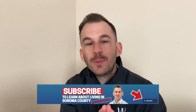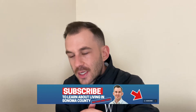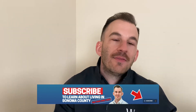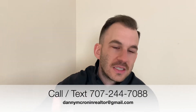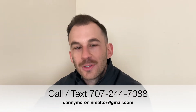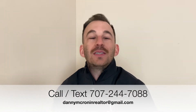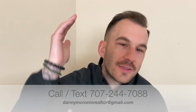If this is your very first time to my channel, please do me a huge favor and hit that subscribe button. I drop a video once a week, every single week, all having to do with living in Sonoma County. I am a full-time real estate agent, so if you have any questions at all, please feel free to contact me — call me, text me, email me, whatever is most convenient for you. All my contact information is down below.